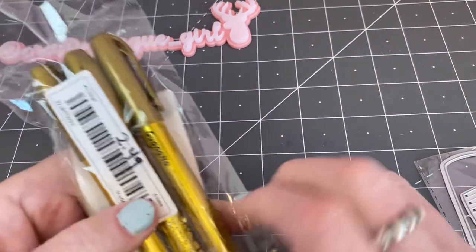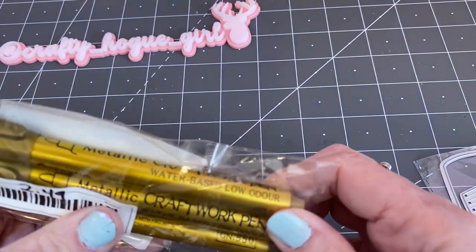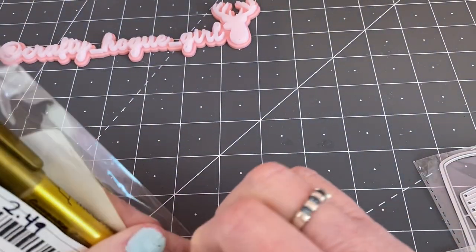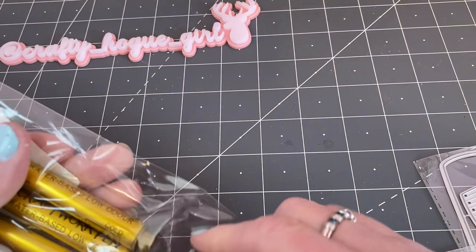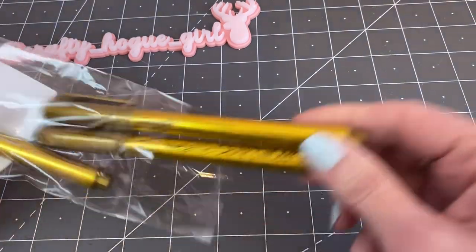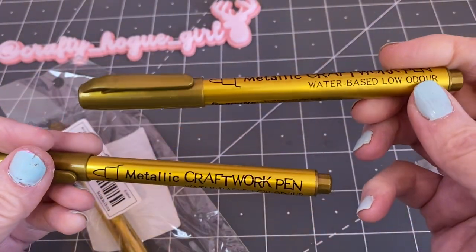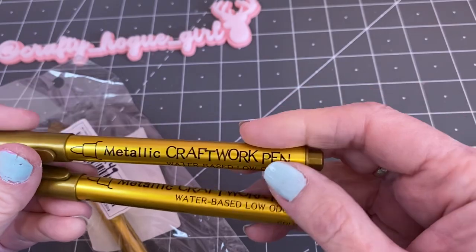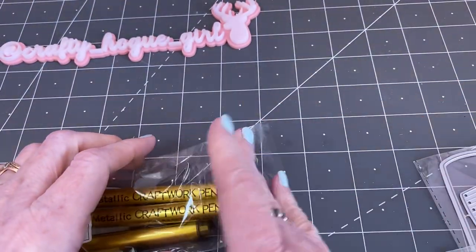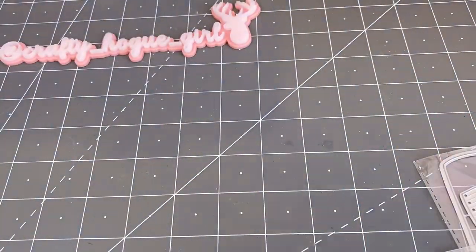I picked up some gold metallic craftwork pins. I also hauled some seal wax and seals — I thought these would be good to outline some stamped images once you've punched them out. I'll be testing those out in a future video.